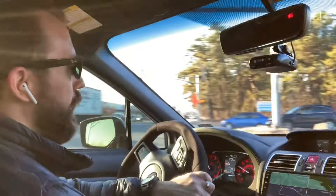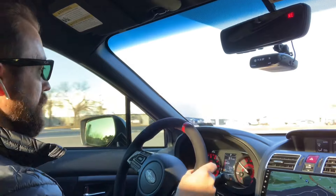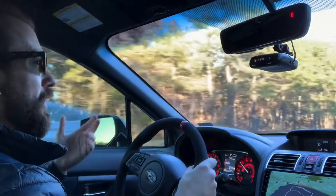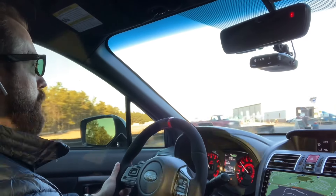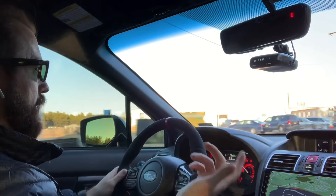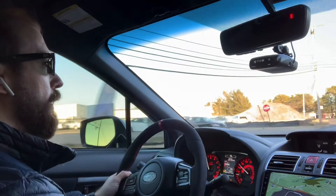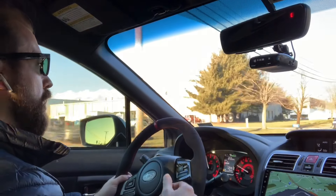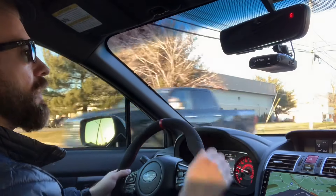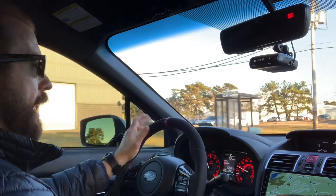It is expensive - an exhaust is around a thousand bucks, the COBB Accessport plus an e-tune is a little over a thousand, and the intake is like $300 or so. So you're looking at anywhere from $2,000 to $2,500 for a Stage 1 Plus car with proper parts. You can go cheaper or more expensive depending on brands. But the car is fun, I really enjoy it, it's reliable, and that's all I'm asking for from this car.